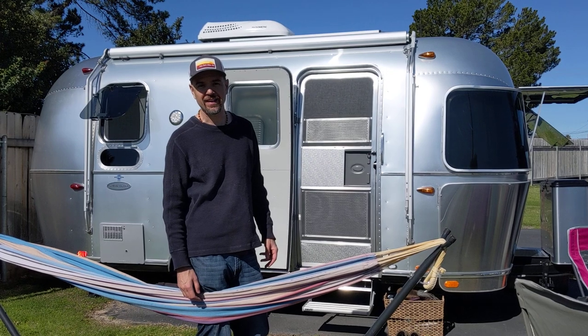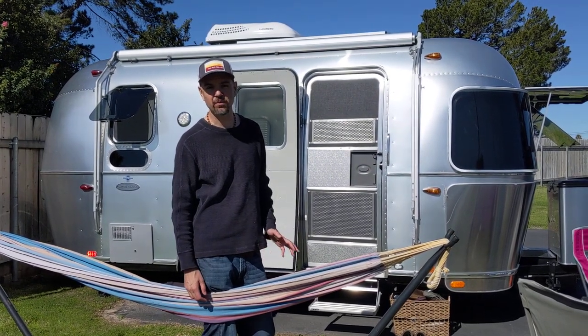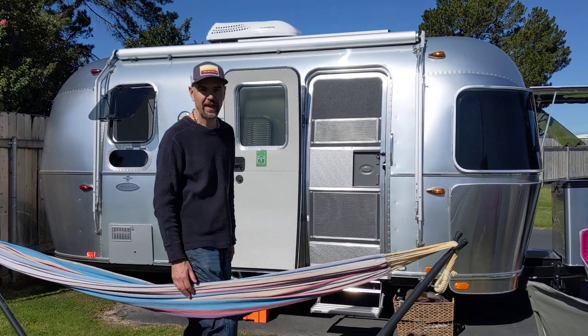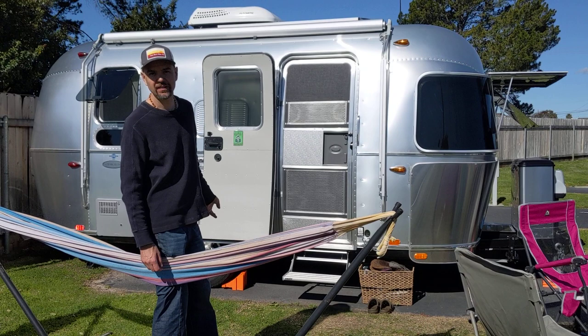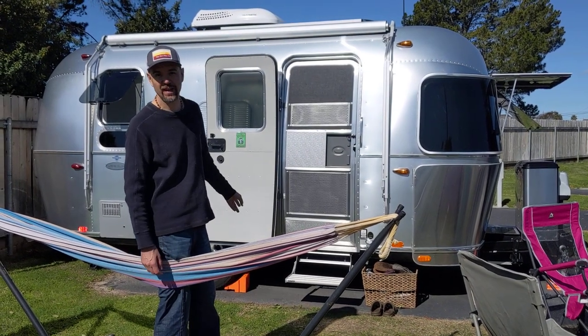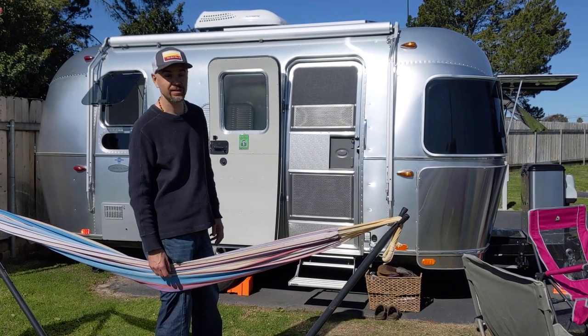I just want to show you a couple things on the outside, a couple features, and then Amber's going to take you inside to see what it looks like. When we talk about a 19-footer, we're talking about the tongue to the end — 19 feet. It's not the inside of the camper; that's a little bit smaller than 19 feet. Just something to keep in mind when you're talking about space.